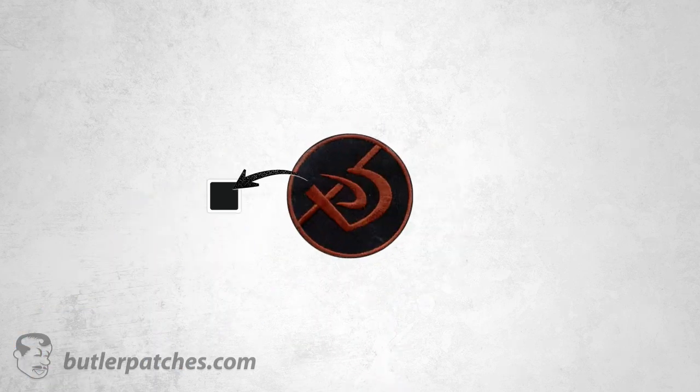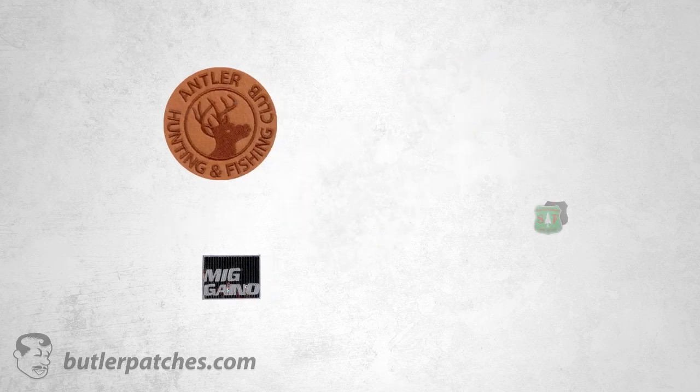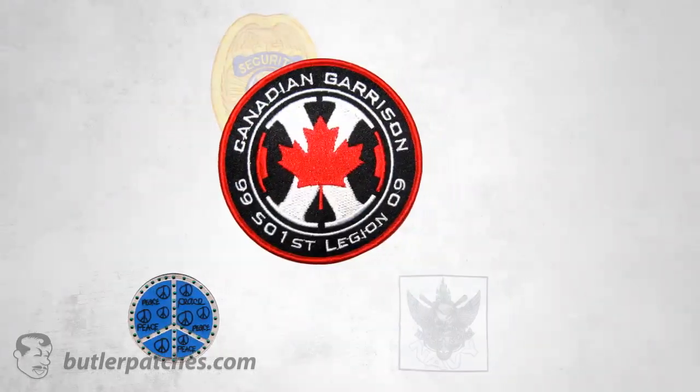We can match any Pantone color with amazing accuracy. We offer tons of unique special options and combinations. In fact, many of these special options are exclusive to Butler Patches only.